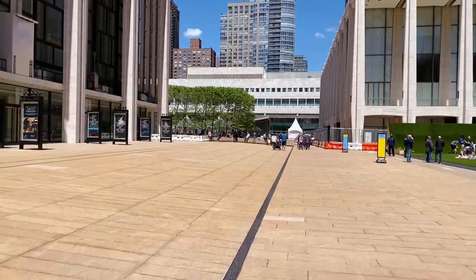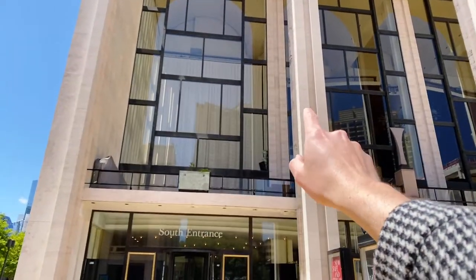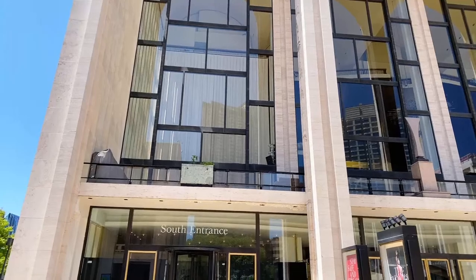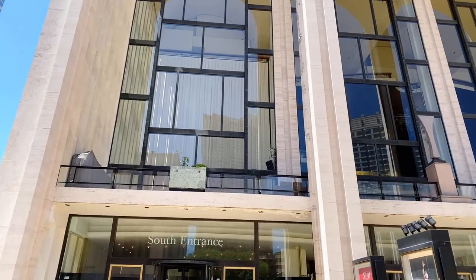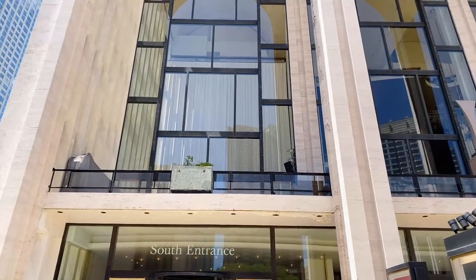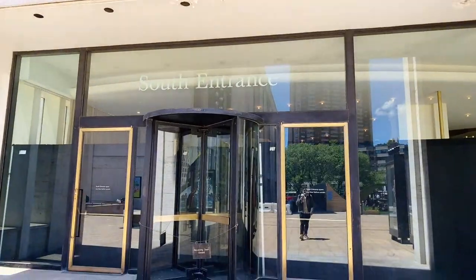Here they had huge paintings by Chagall — a famous painter known for his gigantic paintings — and they covered it. Why did they cover it? What's the point of that? I guess because they turned off the air conditioning and they want to protect it, maybe to prevent fungus from spreading or something like that.